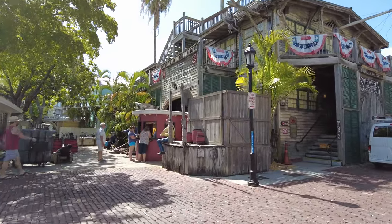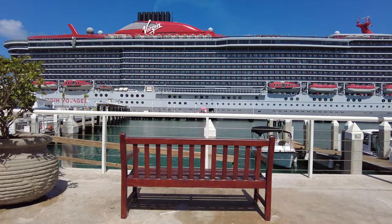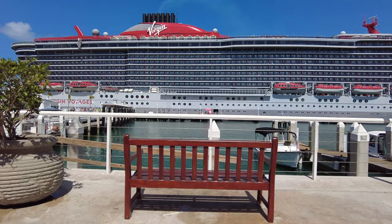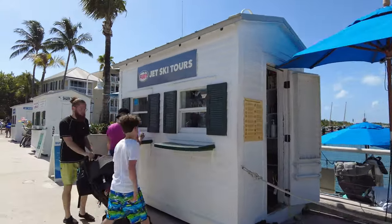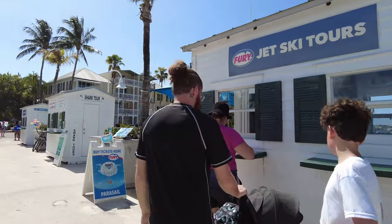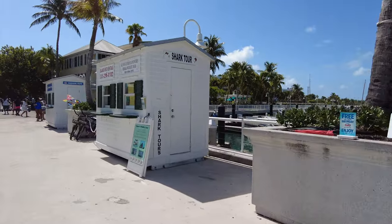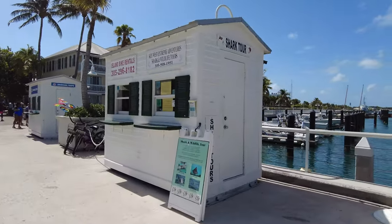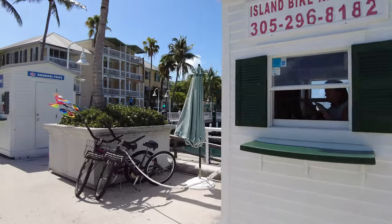If you're interested in excursions and sightseeing, there's plenty of that too. It's really cool to dock right in the city and not need to tender. There are tons of water-based tours like sailing on a catamaran, jet skiing, paddleboarding, deep sea fishing, and kayaking. If you want something more land-based, there are bike tours, you can visit an aquarium, do pub crawls, and the hop-on hop-off Old Town Trolley.